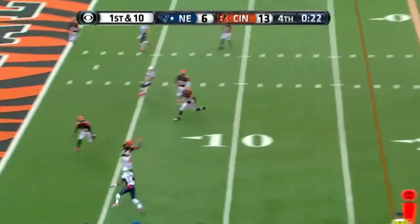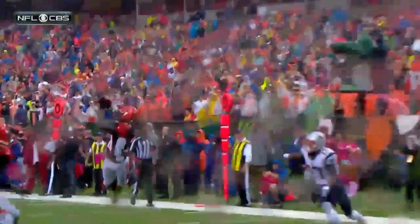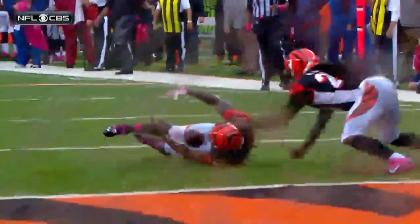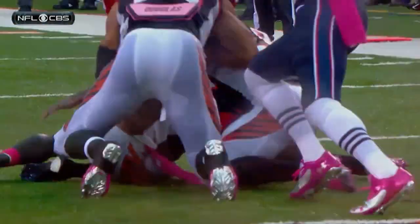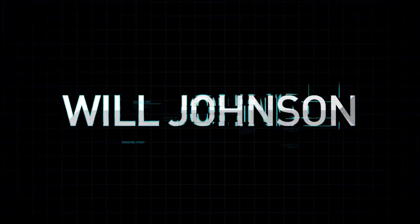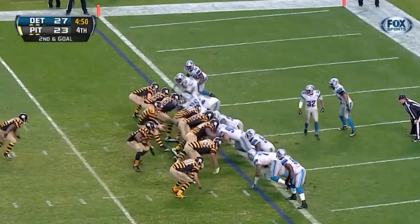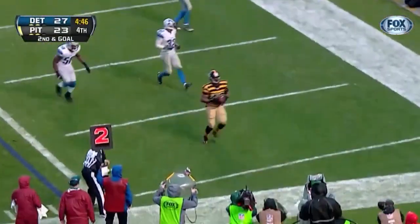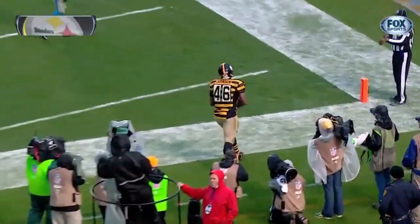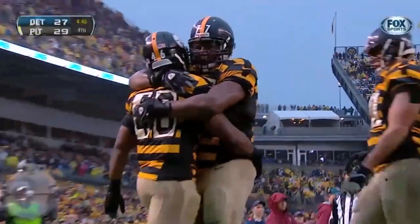Kramer to the sideline, tip, intercepted inside the five. Adam Jones has it — it's up in the air, and flat on his back, he keeps it off the ground. This is a touchdown. Will Johnson, the fullback.